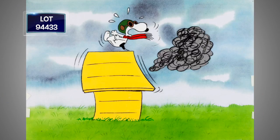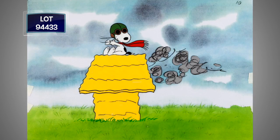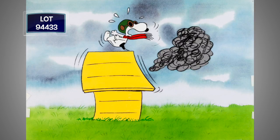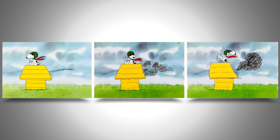One of the most popular poses of Snoopy is as the flying ace. Here he's being attacked by the Red Baron — he's flying, he gets hit, and he sees it. Three original, hand-painted production cells with their matching animation drawing.